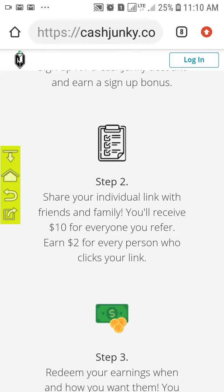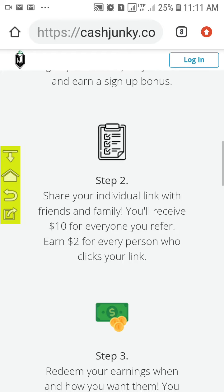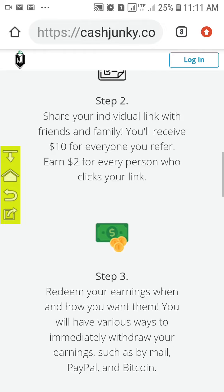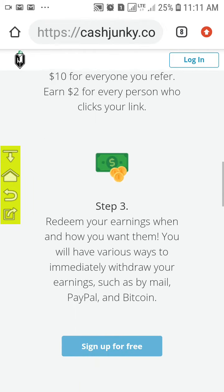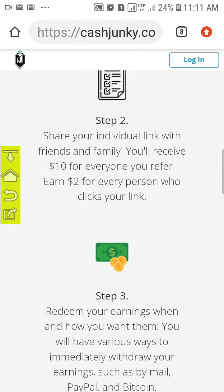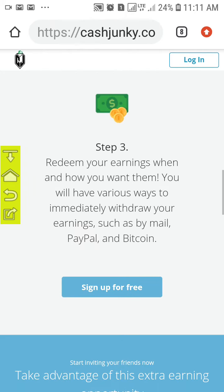When they click your link, you will earn — you will be given two dollars immediately. And when they sign up, you'll be given fifteen dollars instantly. By doing this, you will be earning money.